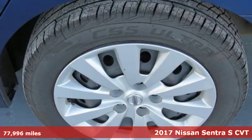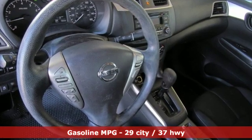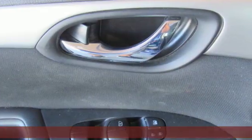It comes with all the amenities you need: external memory control, wireless phone connectivity, manual tilting steering column, and power windows.